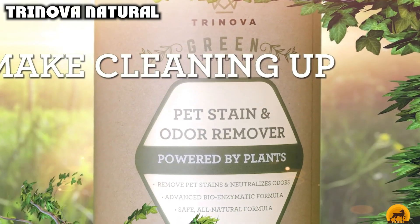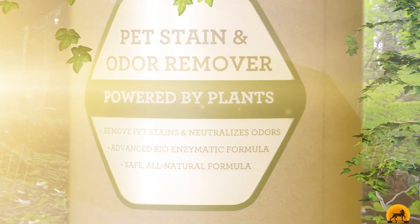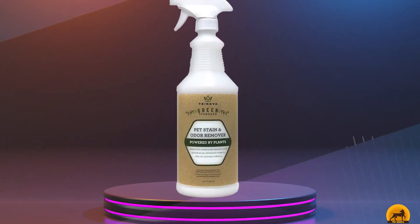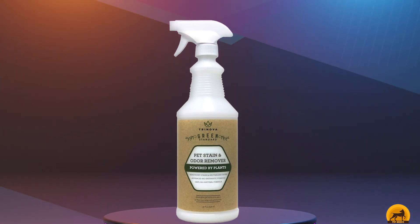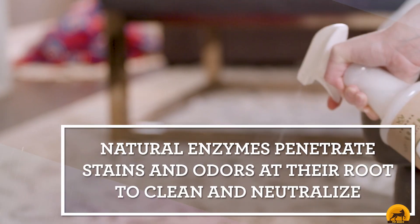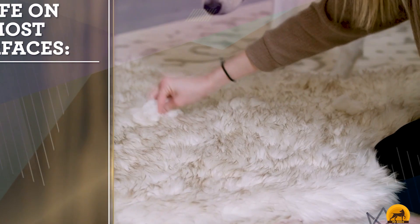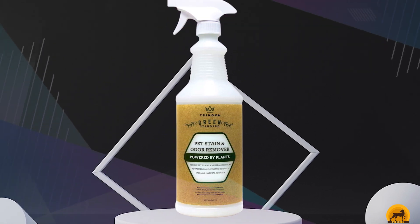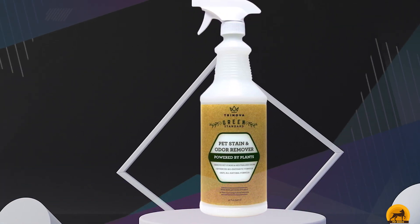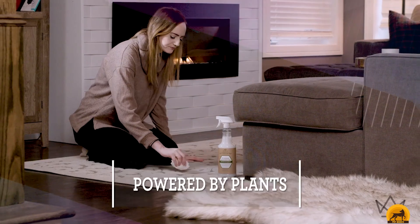At the first position of our list, we have TriNova Natural. When we analyzed all the competition, TriNova Natural Pet Stain and Odor Remover Eliminator stood out from the pack. What we love about this product is that it's made from 100% natural ingredients, or powered by plants as the manufacturer puts it, but is as effective as cleaners containing harsh chemicals. This means you don't have to worry about the health of your pets or the humans in your house. People with young kids are often especially concerned about using chemical cleaners where their little ones play, but with this product it's a non-issue.